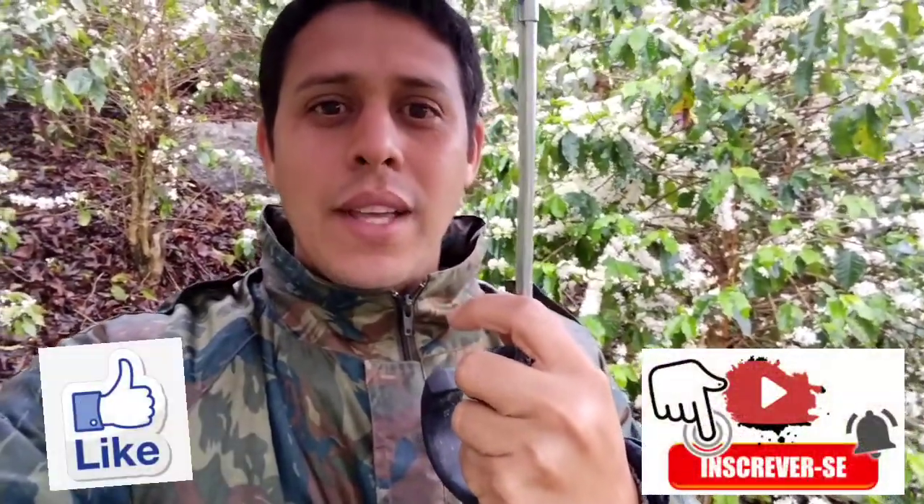Ontem eu mostrei para vocês no vídeo anterior — quem não viu, volta um vídeo e assista. Não deixa de deixar o seu like, inscreva-se no nosso canal caso você ainda não seja inscrito. Ajuda a gente divulgar esse trabalho, mostrar a natureza, mostrar coisas boas para muitas pessoas, ao invés de mostrar notícias ruins. Vamos dar ênfase a coisas boas diante de um momento tão difícil que nosso país enfrenta.